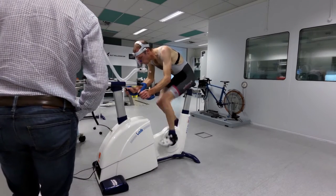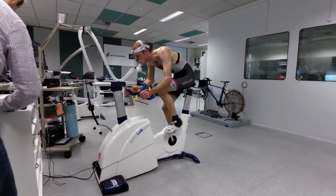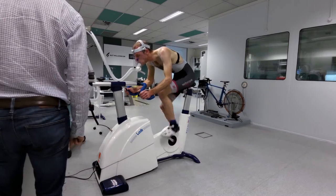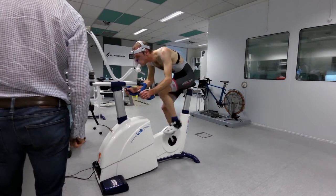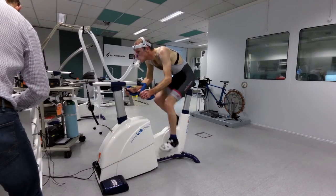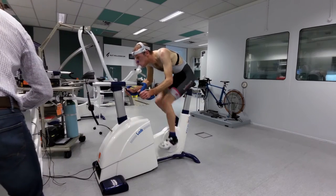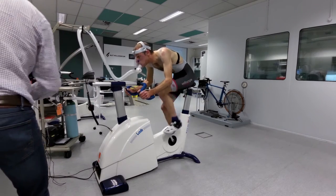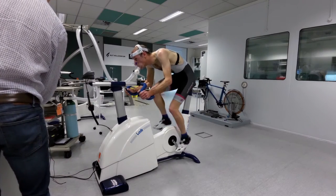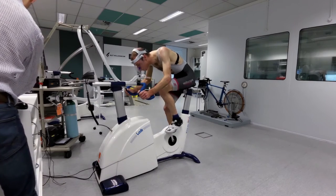30 seconds to go. 30 seconds. Come on. 10 seconds. 5 seconds. Here we go.